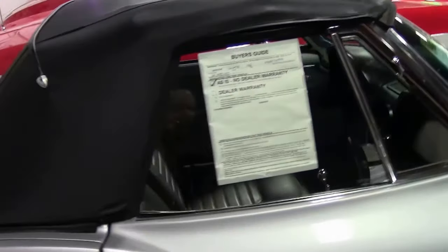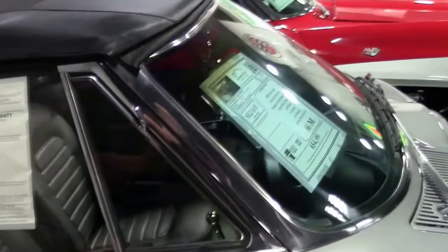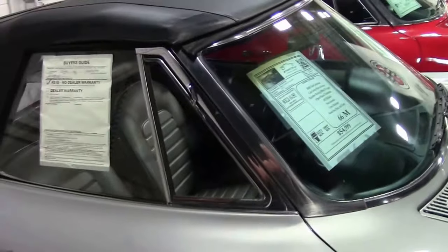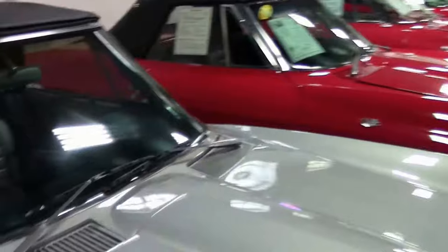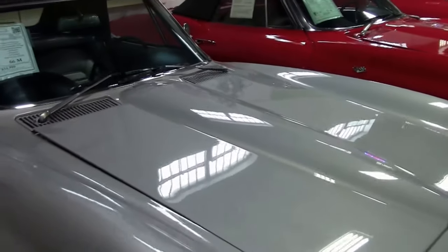Looking for something to enjoy on the weekends, have some fun with and do some cosmetic work too — this might be the car for you. It would be a great candidate for an LS swap if you wanted to go that route, or just to enjoy on the weekends without spending so much money.